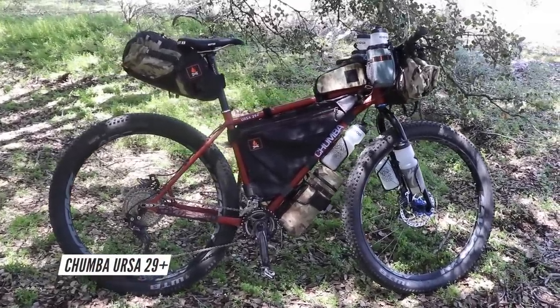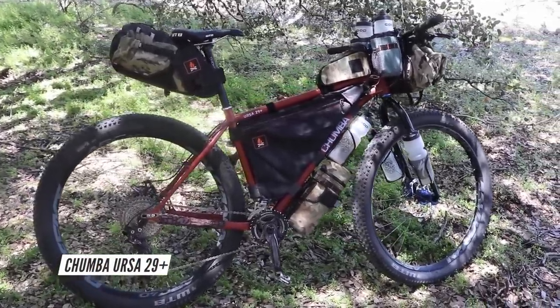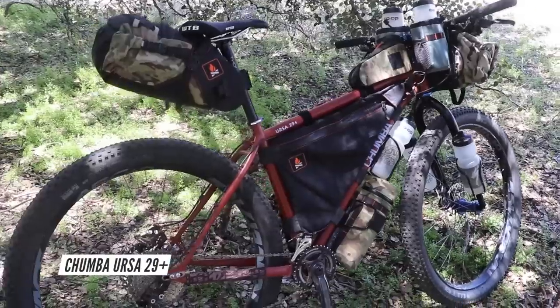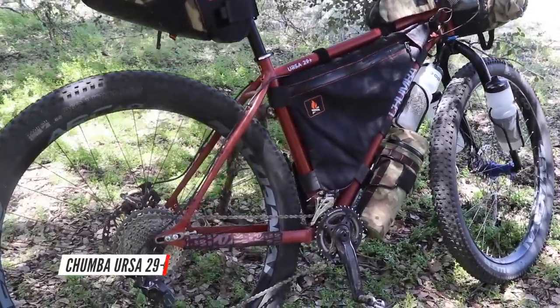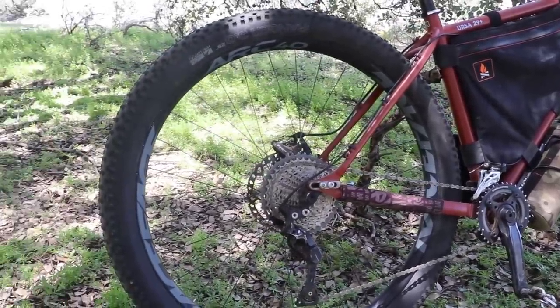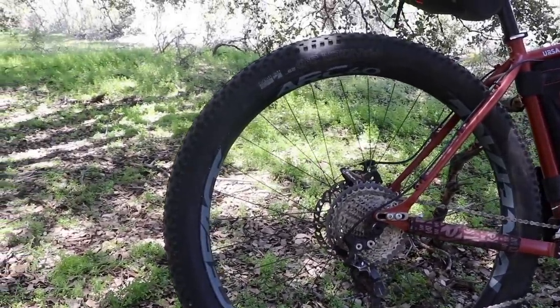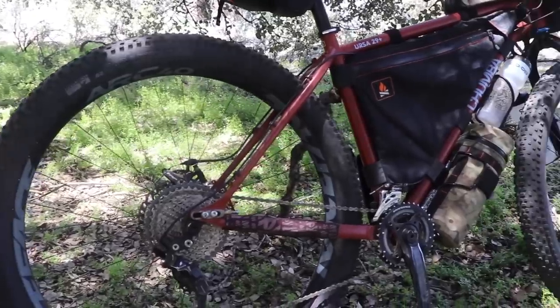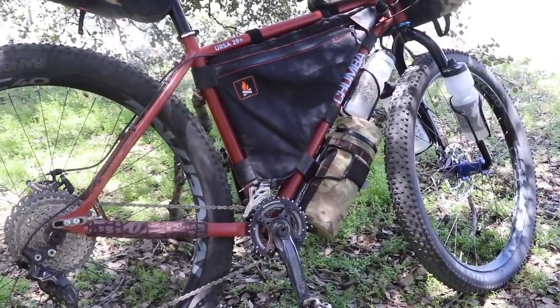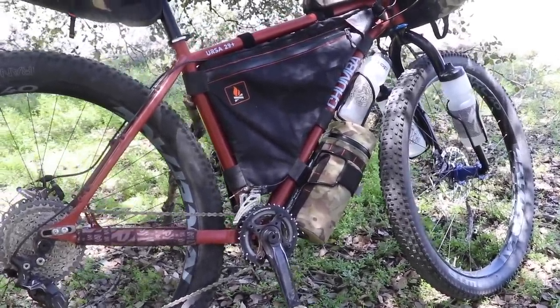The second bicycle in my collection is the Chumba Ursa 29 Plus Bikepacking Bicycle. This is essentially a mountain bike that has been designed specifically with bikepacking in mind. One of the first things you might notice is that it's got some really fat tires, which make the bike ideal for riding in off-road conditions.